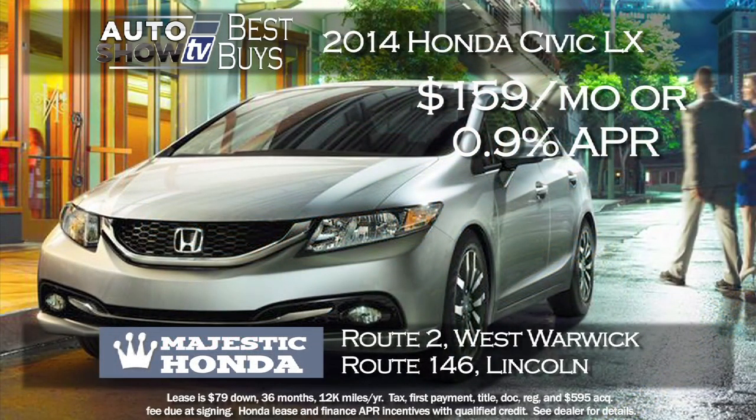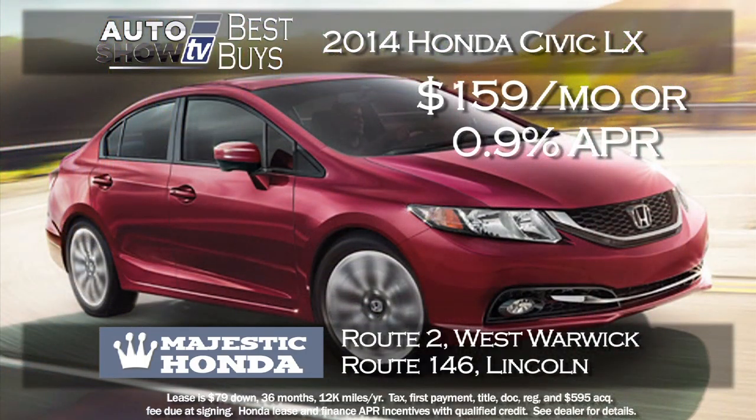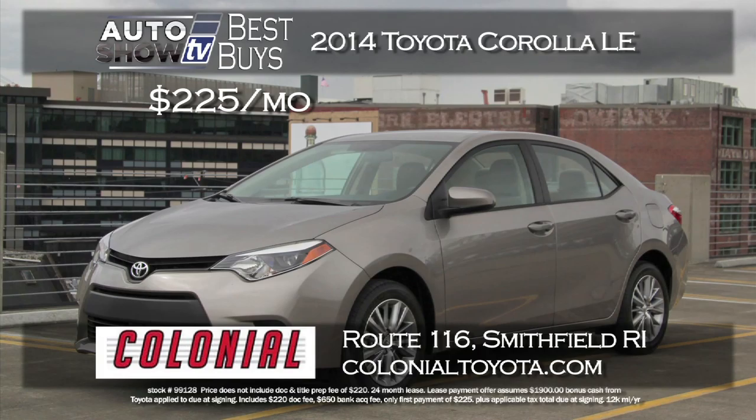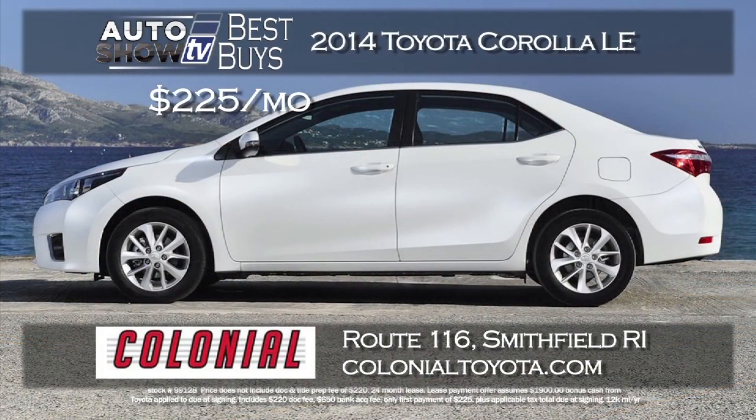A leader in the small sedan class is the Honda Civic, and there are two ways to get a great deal at Majestic Honda in Lincoln and West Warwick. The 2014 Civic LX sedan: lease for just $159 a month with just $79 down, or buy with 0.9% financing for 36 months. Also, at Colonial Toyota they are leasing the 2014 Corolla LE for just $225 a month — a 24-month lease with only $225 down. Great deal on the new Corolla with lots of technology and style.